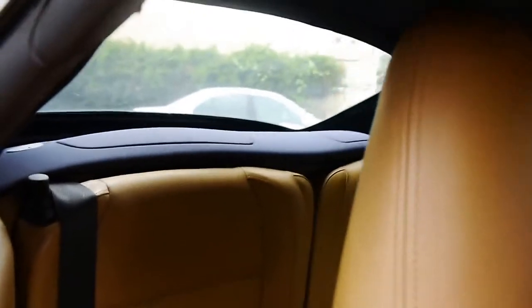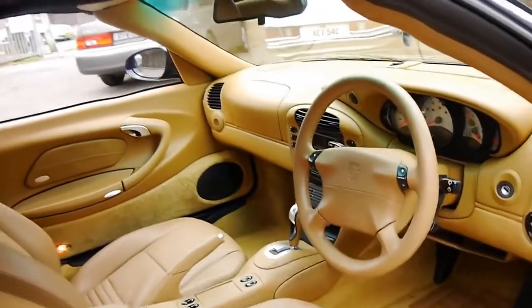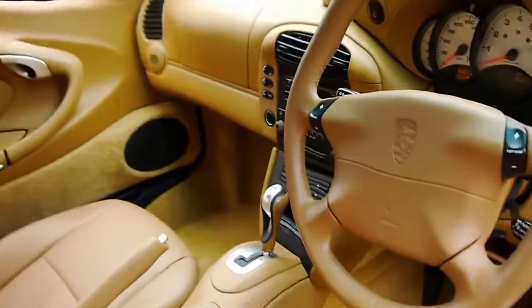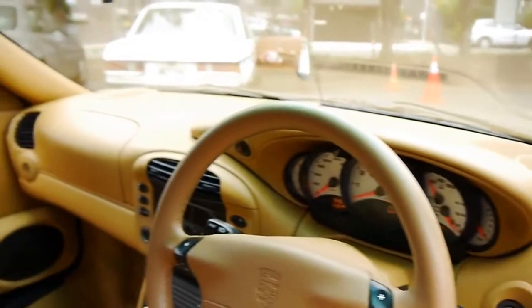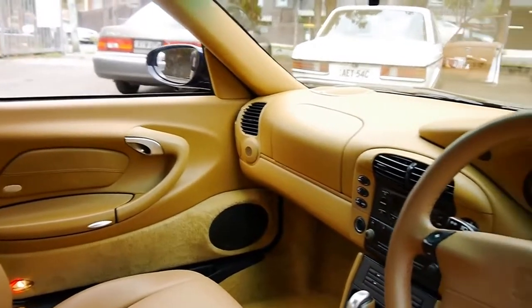The back window is nice and clear — it's hard to see from outside looking in, but you can see out the back there it's very clear compared to other cars. The Tiptronics drive particularly well; they're not like a normal automatic. They've got a nice, crisp, quick change in the gear shift.